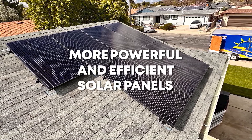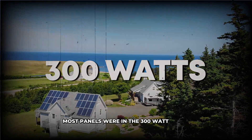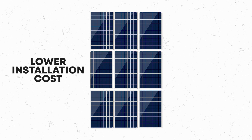Solar panels are now more efficient than ever. Just a few years ago, most panels were in the 300-watt range. Now they've jumped to 420 to 460 watts, meaning fewer panels, lower installation costs, and more power production for your home.